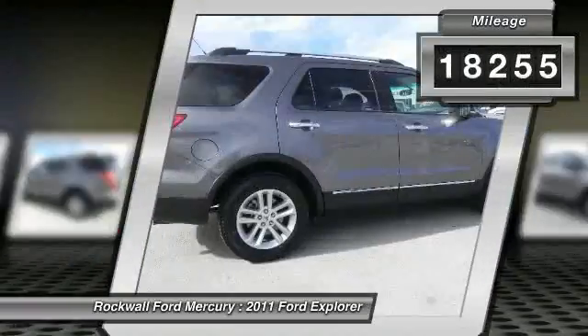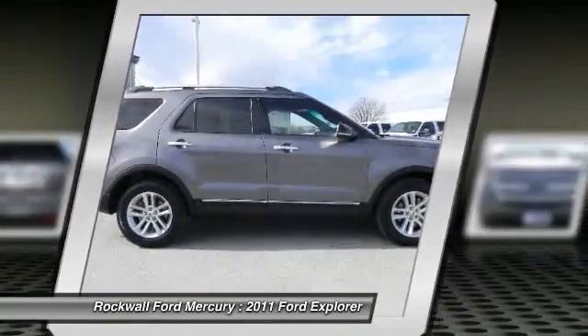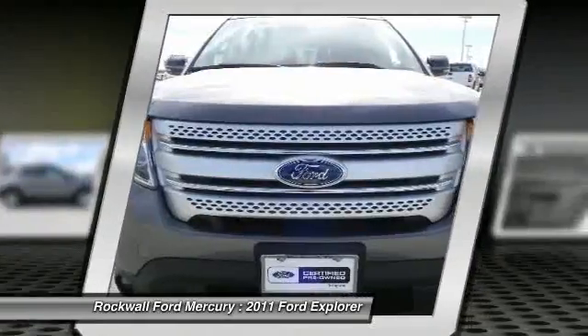Luxurious interior that's comfortable and convenient with nice access and ease of entry and departure. Comfortable, great gas mileage, great in the rain with a clean and functional interior.